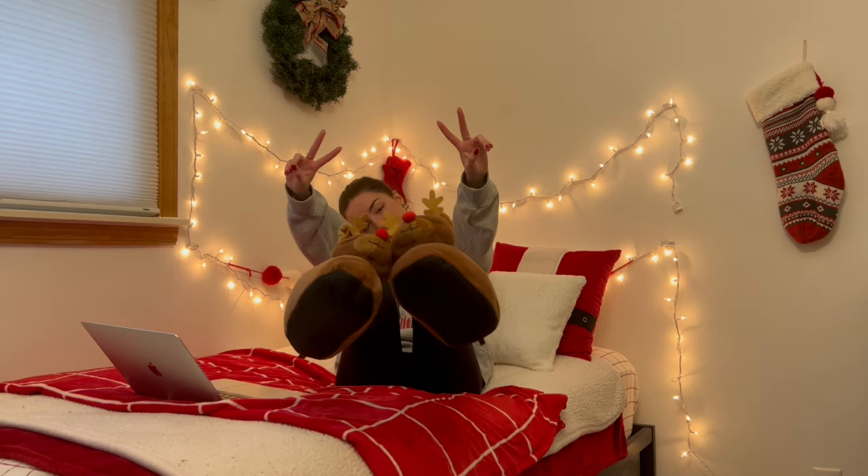Well, that wraps up my 2022 Christmas wishlist. I hope you guys enjoyed and got some good gift ideas for you or for others. That's all I got, so thank you guys so, so much for watching. Peace out from the Rudolph slippers and I.